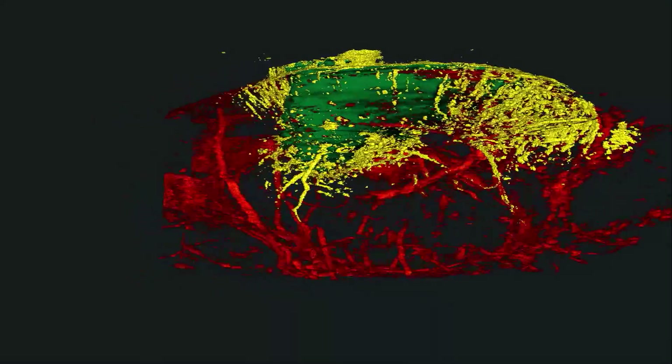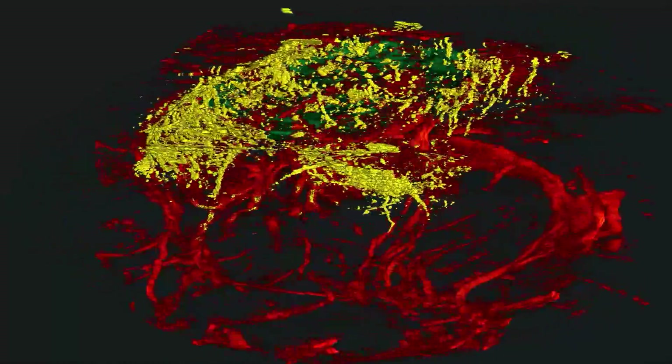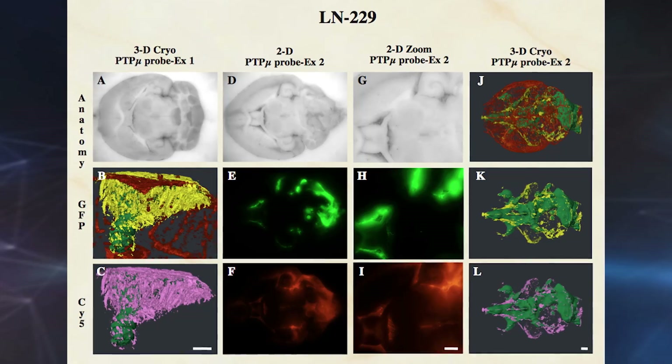The yellow areas are tumor cells that have spread. Normally surgeons cannot see these cells, but now we will be able to allow the surgeon to actually see where the tumor cells are while they're cutting.